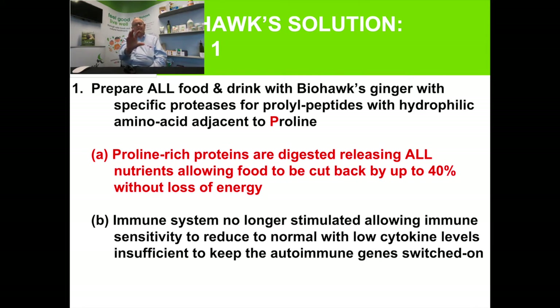We looked at how to change that pH in animals. In a racehorse, by just adding a ginger enzyme into the feed, within three days the microbiome becomes a healthy one. It's important to understand — whether you have food intolerance or not — you want to break down these proteins in your food before you eat them.